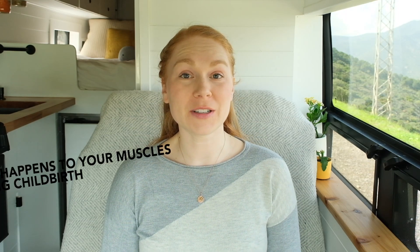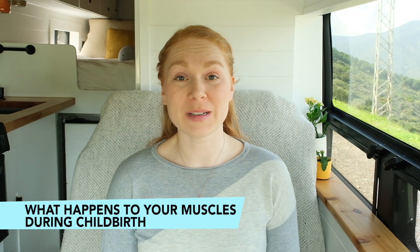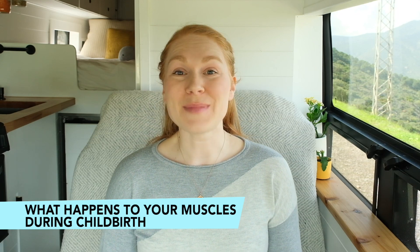Hello and welcome! If you're watching this video you're probably wondering what happens to your pelvic floor muscles during childbirth. My name is Kristen Norwick. I'm a pelvic physiotherapist — I have a master's degree in physical therapy and extensive training in pelvic health — and hopefully I can answer this question for you.